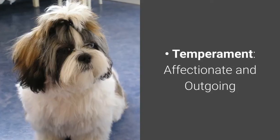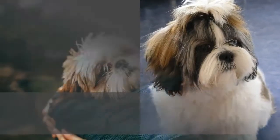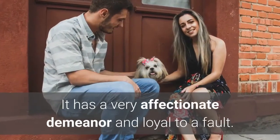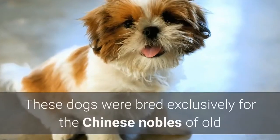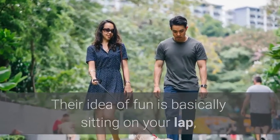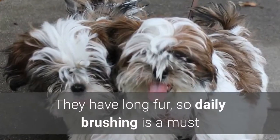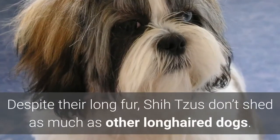Number four: Shih Tzu. Temperament: affectionate and outgoing. Highlights: extremely mellow towards their owners, very affectionate and loves to spend time on their owner's lap, and perfect for indoor living. The Shih Tzu is a small dog breed that is the epitome of companionship. It has a very affectionate demeanor and is loyal to a fault. They work especially well with children, though perhaps not so well with other dogs. These dogs were bred exclusively for Chinese nobles of old and would prefer to stay indoors — their idea of fun is basically sitting on your lap, which makes them perfect for apartment living. Because of their aim to please their masters, they tend to be easy to train. They have long fur, so daily brushing is a must, and they need to be bathed every month at least. Despite their long fur, Shih Tzus don't shed as much as other long-haired dogs.